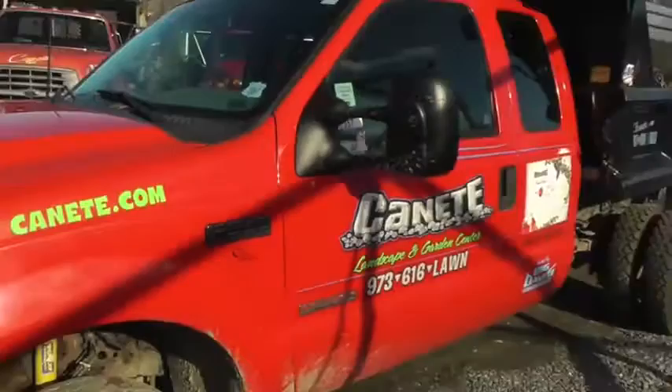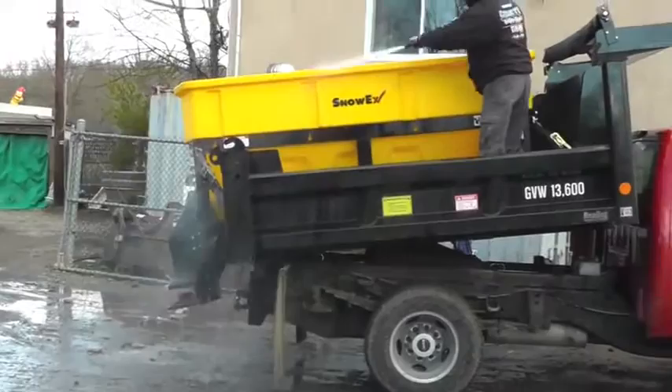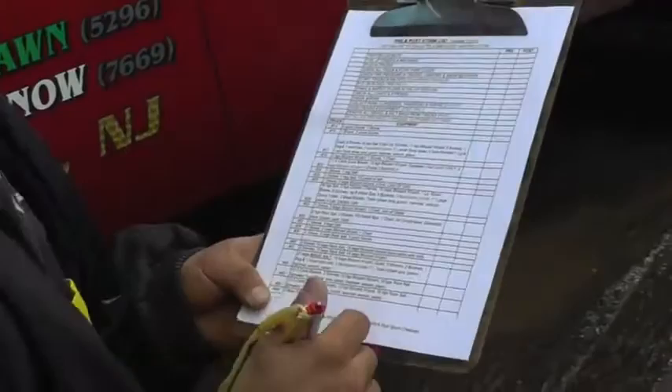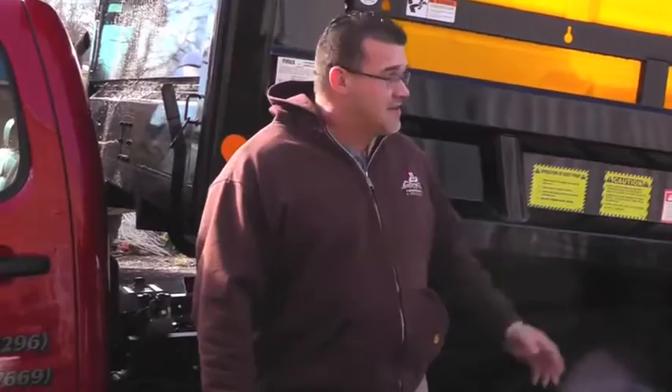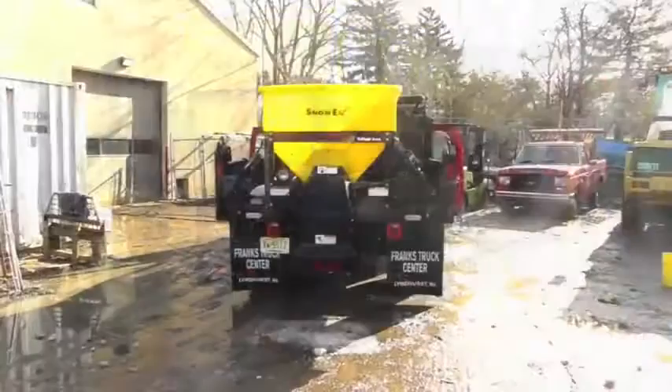This behind me is a new salter — we bought a couple of these salters this year. They actually have onboard computers that will tell us exactly what parking lots the guys are at, how much material they put down, the time of night or day the truck was in the parking lot — just in case there's any slip and fall, or a customer would like to see the times we're at their site. These salters are pretty efficient and technologically up to date.